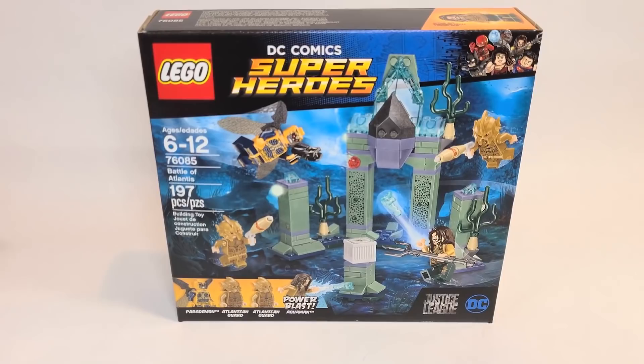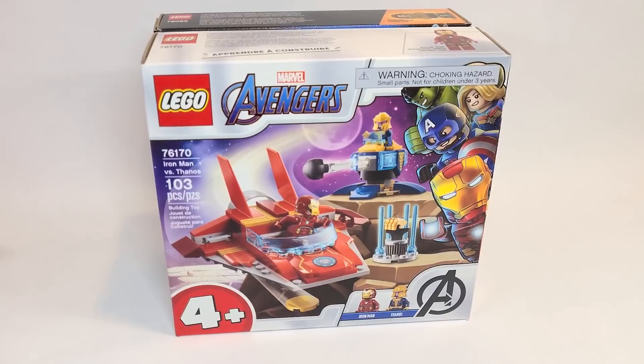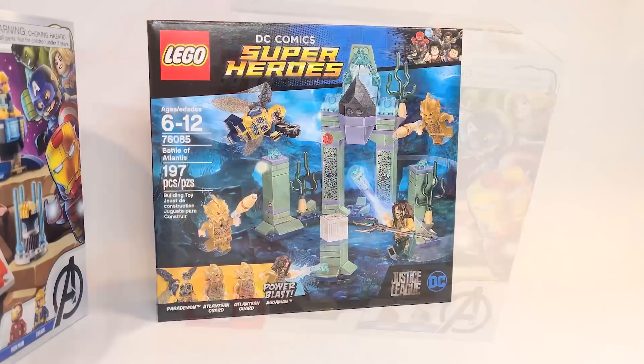I also picked this up because I forgot to order it on Shop at Home — the 4-plus Iron Man vs. Thanos set that launched on March the 1st, so now I have this. There'll be a review out sometime soon. I thought, why not interject this into the video, because it'd be fun.